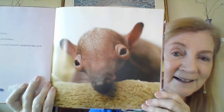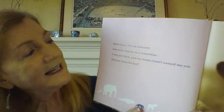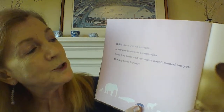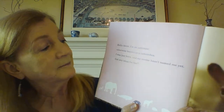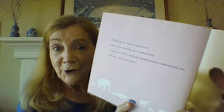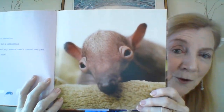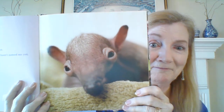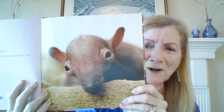Okay, any guesses on what you think that animal might be? Let's find out. Hello there, I am an anteater, otherwise known as a tamandua. I was just born and my mama hasn't named me yet. Got any ideas for her? I wonder if we could help mama with the name. I might say Big Eyes. I love your ideas — keep them coming.